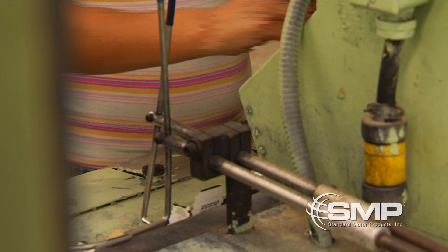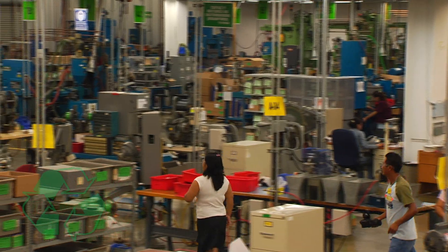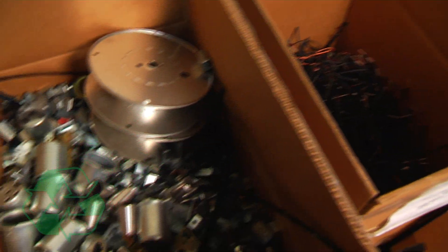Packaging is done according to customer and brand specifications. Throughout our facility, we make a strong effort to recycle metals, plastics and any other reusable materials.